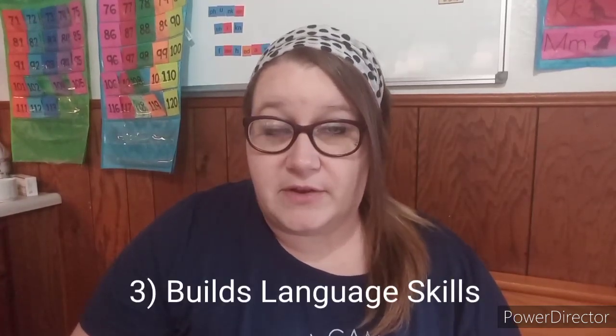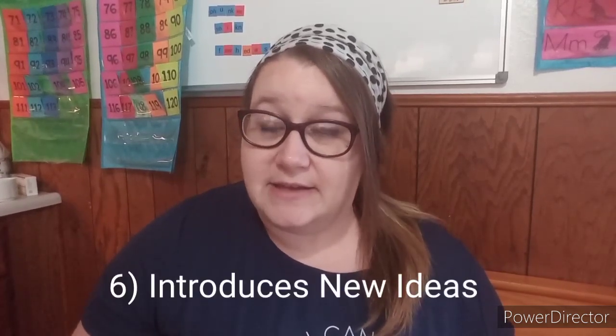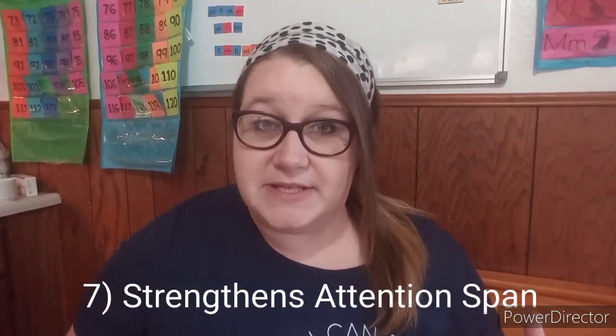Number three, it helps to build up their language skills. Hearing them, talking to them, having those conversations during the book actually helps build up their language, their speech, and their vocabulary. It also introduces not just new words and vocabulary, but new ideas — things you don't get to experience in your everyday home life. You can expose them to those ideas, new animals, new places, and new environments. Next, it strengthens their attention span. Sitting down and reading to your child helps build their ability to sit still for short periods of time that will get longer as time goes on. They'll learn that even sitting still, they can still do things that are fun.